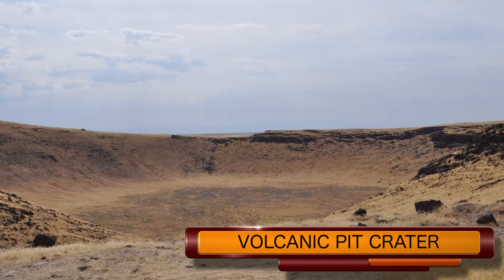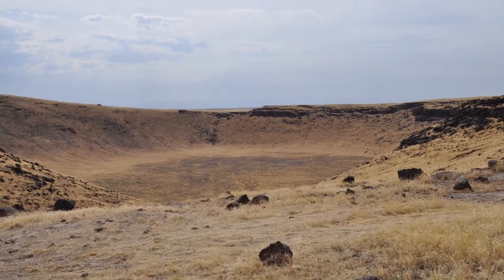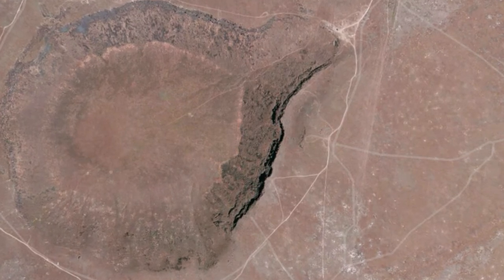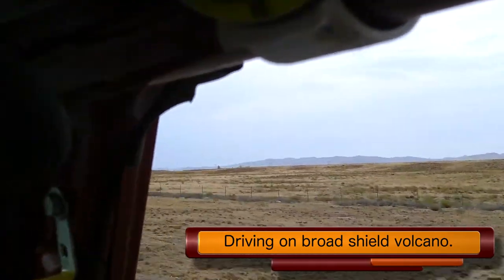This is a volcanic pit crater and it's one of the few examples of volcanic craters in the continental United States. I discovered these things just by looking at aerial footage. So I drove out to look at them one day, found that they were not easy to get to and hardly anybody had been there and there was hardly any information available about them.